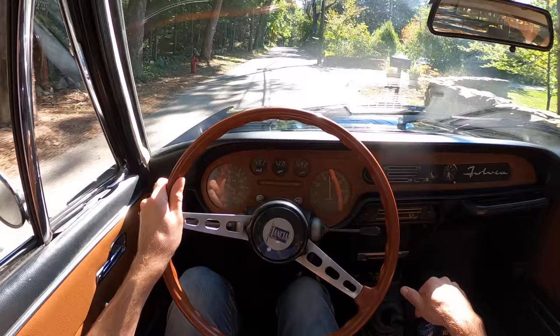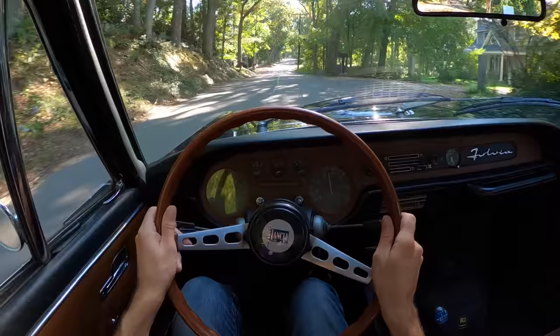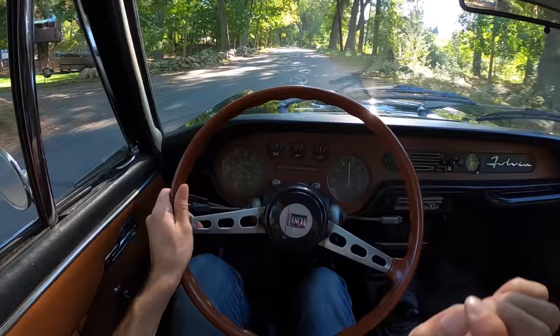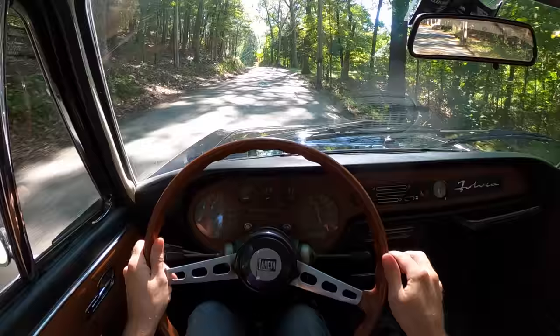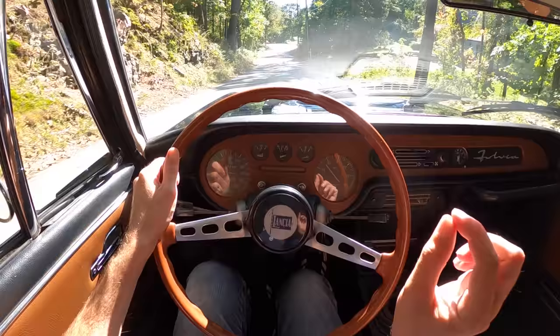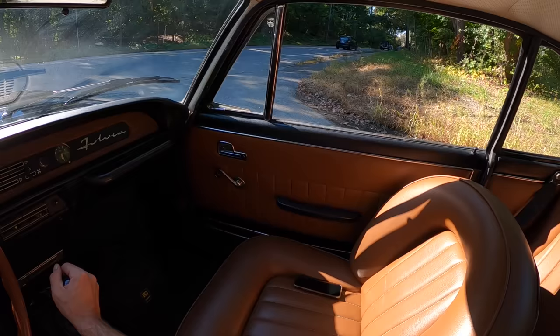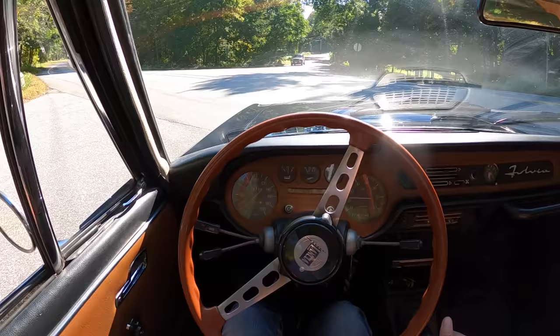I think I prefer the gate positions on the four-speed over the five-speed — this was just a little bit trickier to find where you need to go. I think I just need more time with it. It's not hard to drive; you just have to think a tiny bit more than the four-speed. The spacing of the gear ratios is a little interesting — second gear feels a little shorter than it should be. I'd like second gear to be a touch taller so I can play between second and third more.